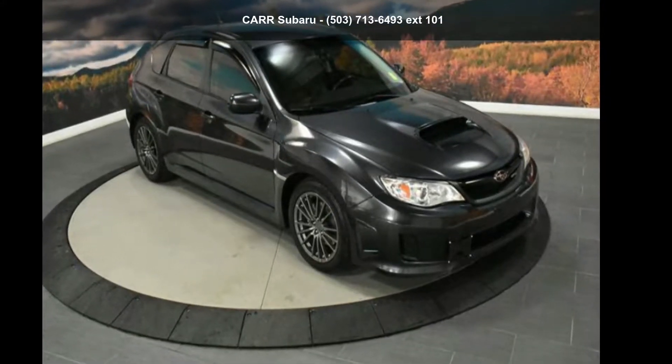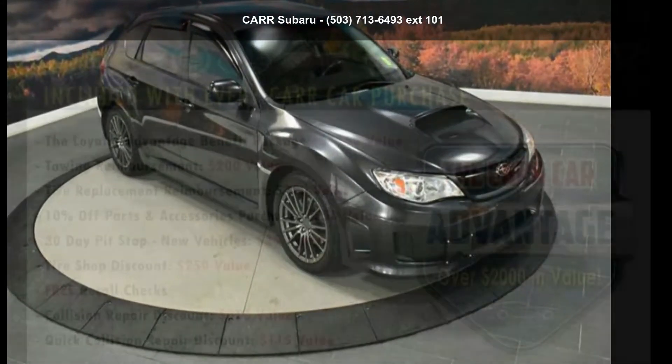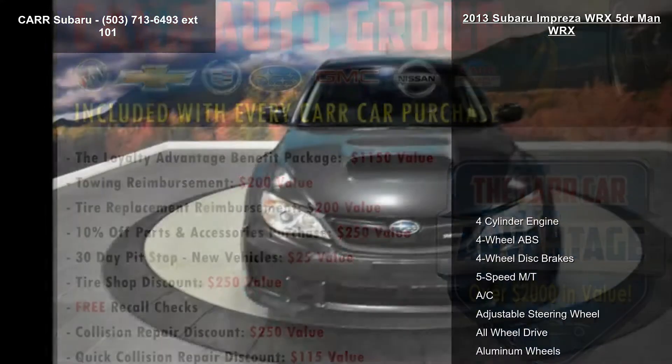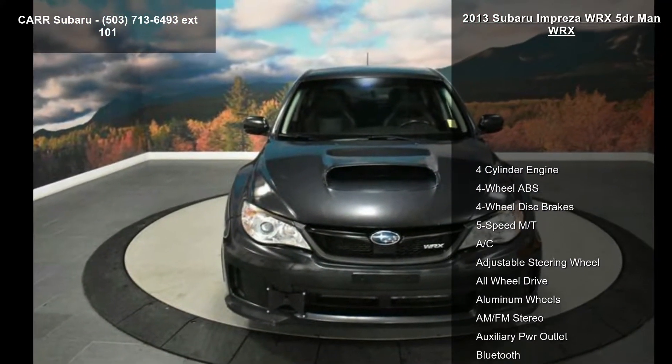Arrive in style with this Subaru 2013 Impreza WRX 5-Door. If you are looking for an automobile with great features, look no further.